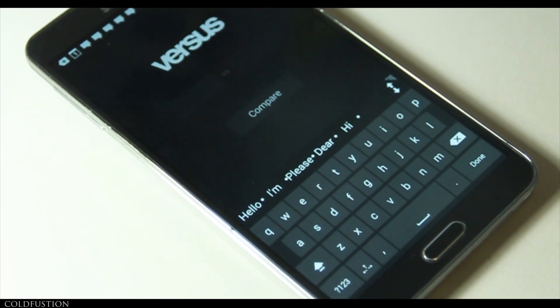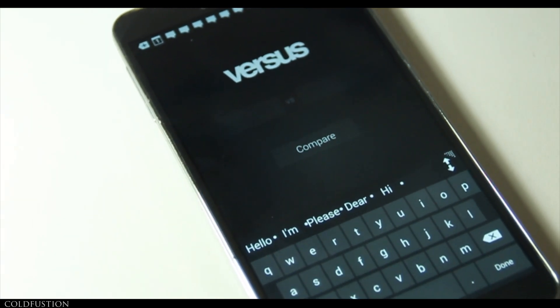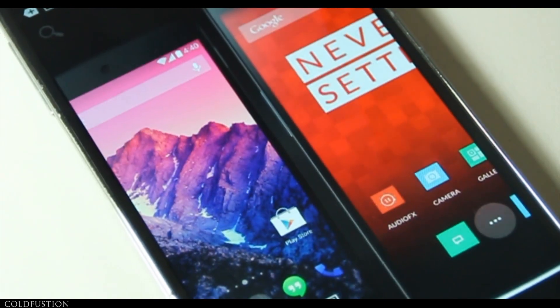All you simply need to do is pull up the app, and in the two fields, just type in any two devices that you want. When you're done, you just click the compare button. Automatically, it will bring up the pros and cons of each versus the other.